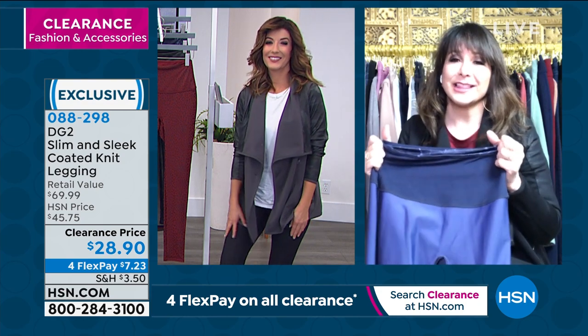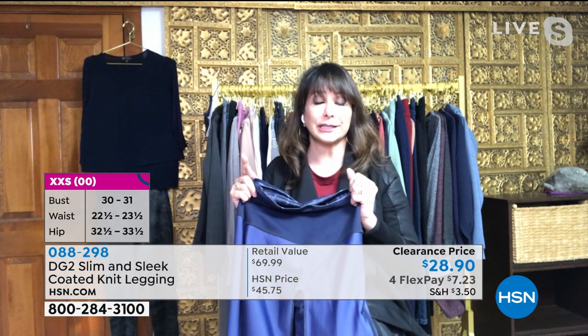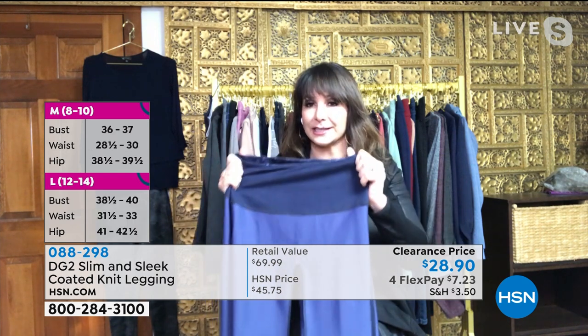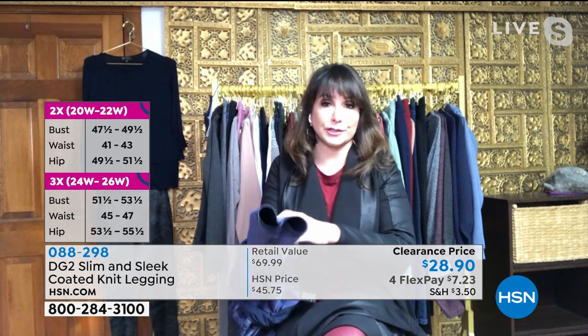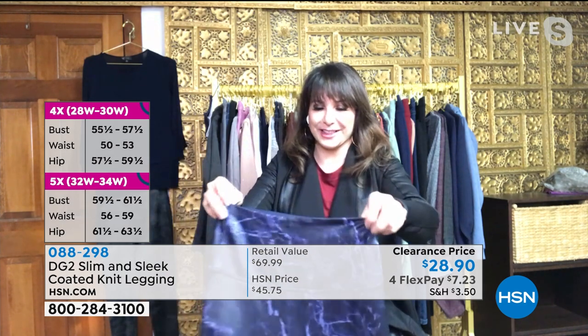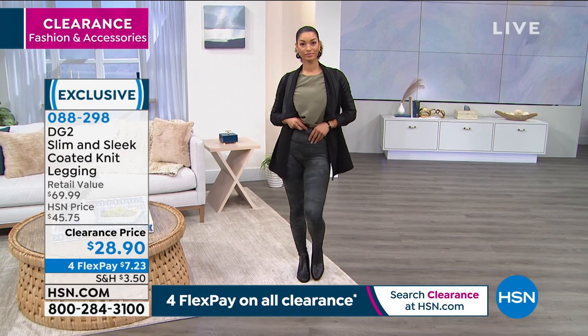If you've ever worn leggings and felt like you were sharing too much information because the sun hit the back of your legs, no more — DG2 to the rescue. The opacity and construction hold you in. Customers in the reviews say they own four pairs, got two in black so they'd never be without. These are different from older versions — the prints and designs are especially chic and efficient for those who love stylish, functional clothes.